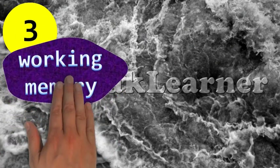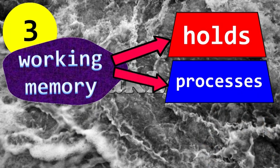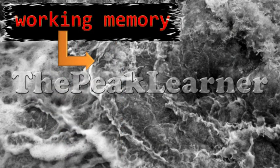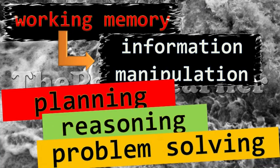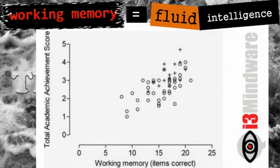Third, the job of your working memory is not only to hold information but also to process it, and this is where it becomes different from your short-term memory. It enables you to achieve any task that requires manipulation of information such as planning, reasoning, and any type of problem-solving. In that sense, working memory is highly correlated with fluid intelligence and is one of your most important mental faculties.